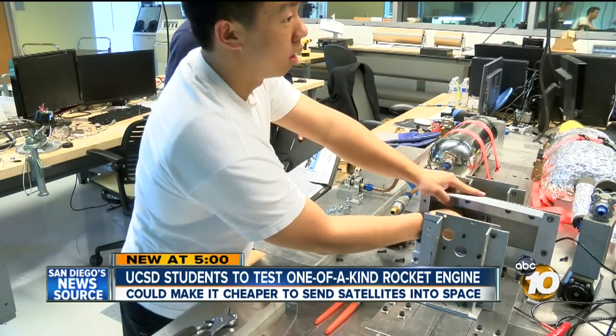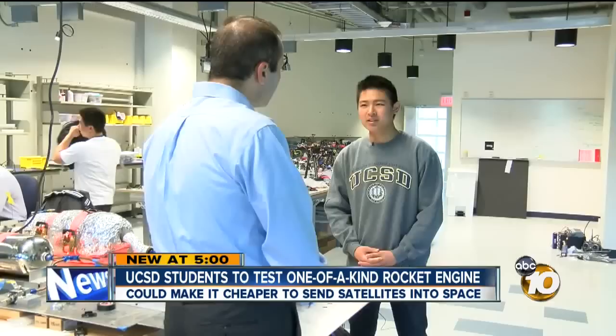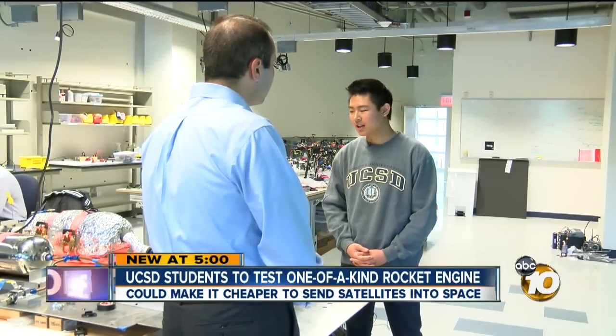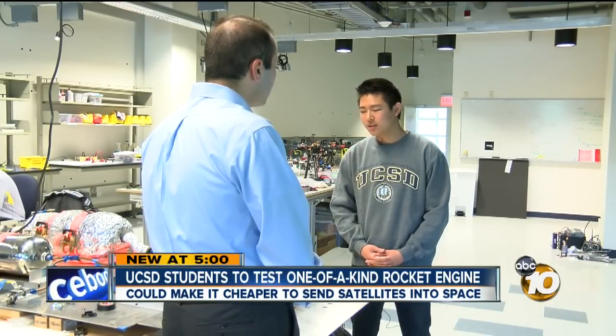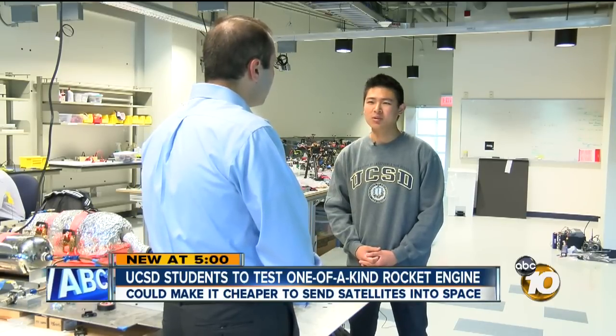Each student on the team has worked about 20 to 30 hours a week putting it together. I think aerospace engineering is still going strong. It's an impacted major here at the Jacobs School of Engineering. And I think that with projects like these and ambitious students, aerospace engineering will continue to live on.